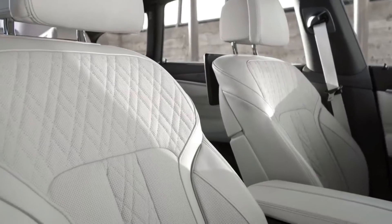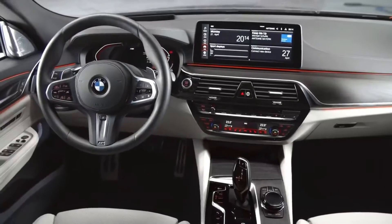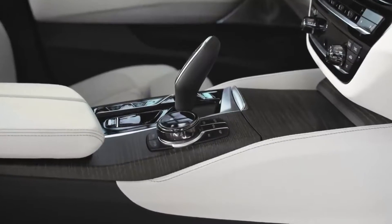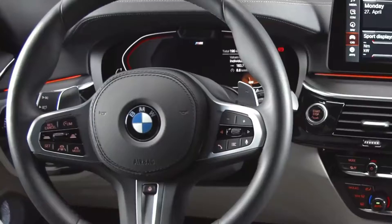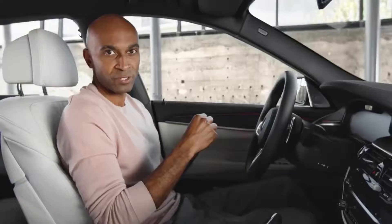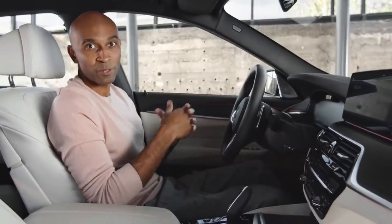Look at the Nappa leather and white ivory over here. And especially this model features one of two new design trims — fine wood, ash gray, brown high gloss. What more could you need? Well, maybe you'd like ergonomically positioned displays and controls. Especially with the 12.3-inch center information display and the 12.3-inch instrument cluster with Live Cockpit Professional as standard, it provides the driver with an optimum ease of operation.